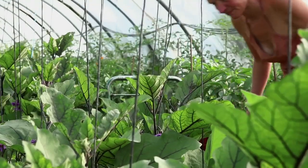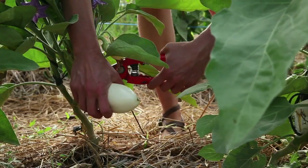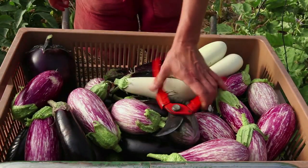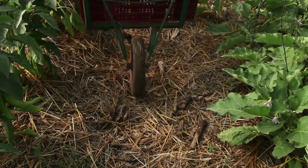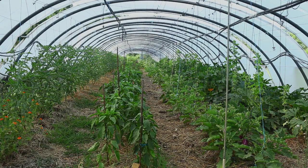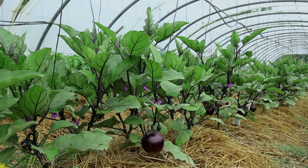Once the flower blooms, it will take between 60 and 100 days, depending on the variety, for the fruit to be ready for consumption. But watch out — the seeds are not ready at this stage. Plants used for seed production are chosen among those that are healthy and vigorous, and that you have been able to observe throughout their growth.